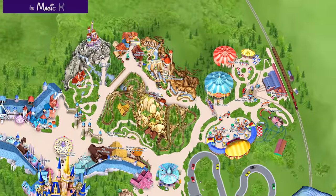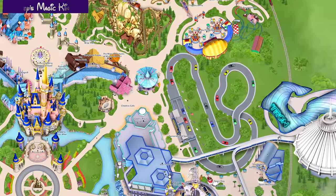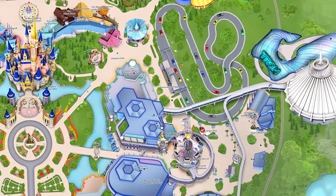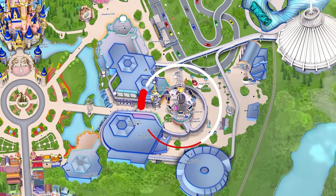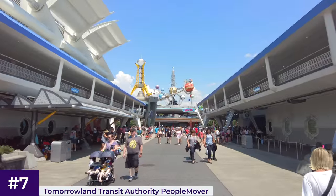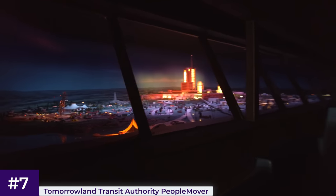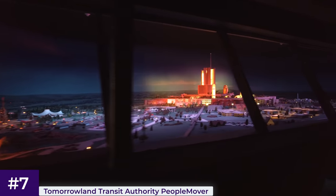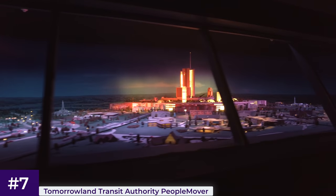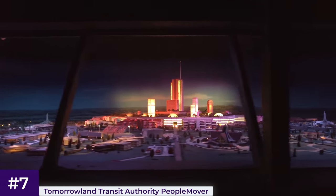We're now heading to the east of the park for the final ride in Magic Kingdom — the Tomorrowland Transit Authority PeopleMover, located in the centre of Tomorrowland, designed as an urban mass transit system of the future. The PeopleMover takes guests on a scenic tour around Tomorrowland with elevated views of several attractions, both indoor and outdoor. This is a bit of a favourite amongst Disney fans, mainly for nostalgia reasons, but casual guests are not as likely to enjoy it unless they're in need of a rest away from the sun.